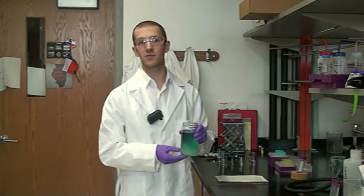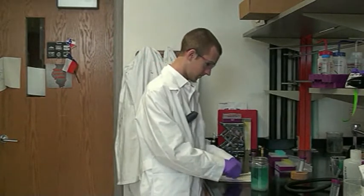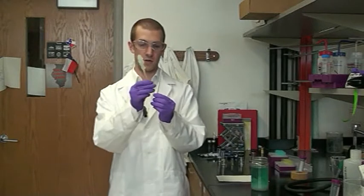Here we have a supersaturated solution of sugar, which forms the basis of our rock candy. This stick with sugar granules acts as a seed upon which the supersaturated solution of sugar can nucleate, producing this rock candy.